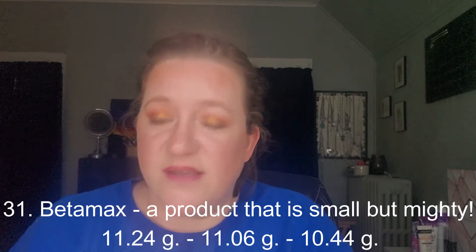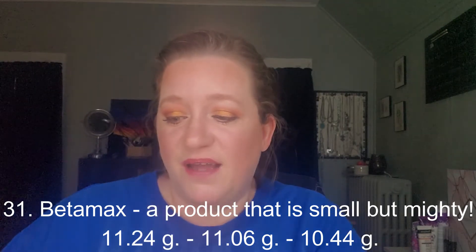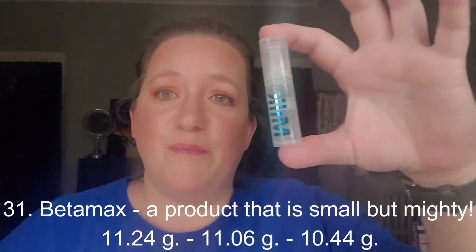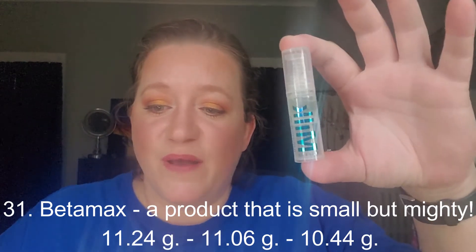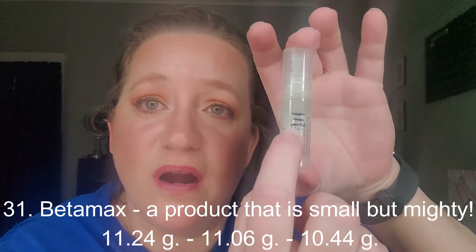The next product I had was for prompt number 31, Betamax — a product that is small but mighty. For that I chose the Hydro Grip Primer from Milk. It went from 11.06 to 10.44. I started down here and I'm now at the top, so I only have a little left to go because it is an airless pump. I'm hoping this is done by next update so I can roll a new prompt in.